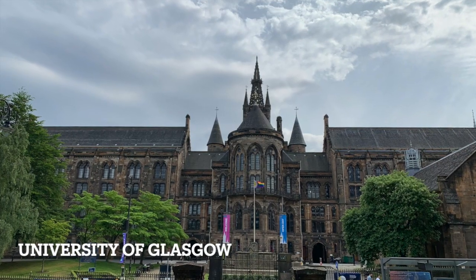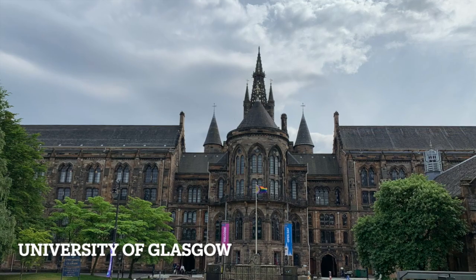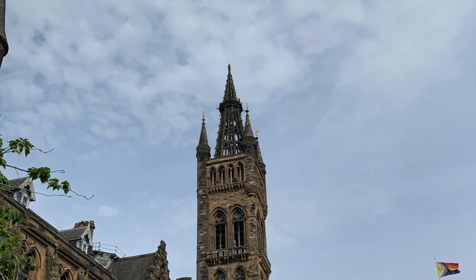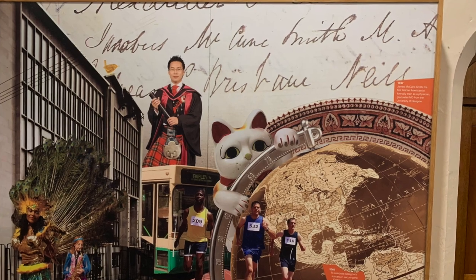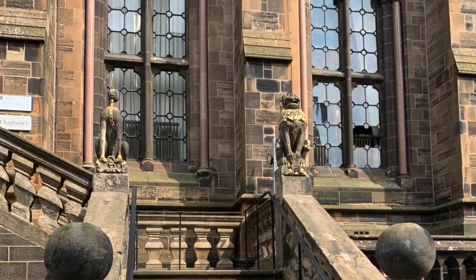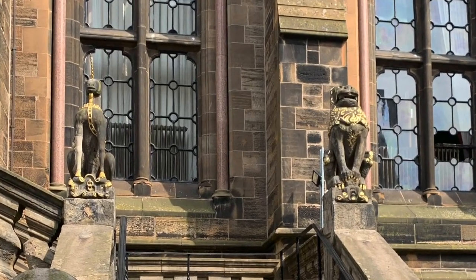We also visited the University of Glasgow, and again we were amazed by the art sense of Glasgow University. We bumped into their choir practice — let's enjoy it.